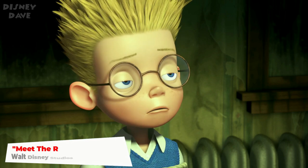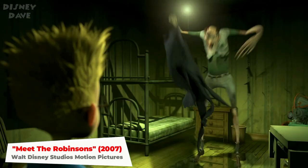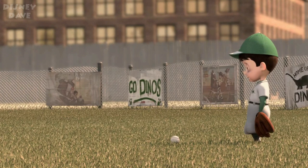Number seventeen: Meet the Robinsons. Mowgli and Baloo can be seen on a banner promoting The Jungle Book in this 2007 animated movie.